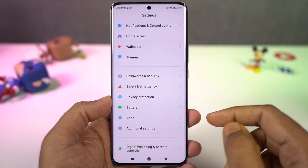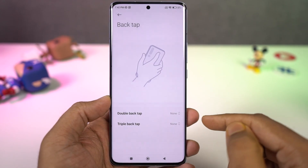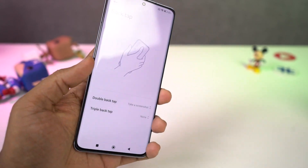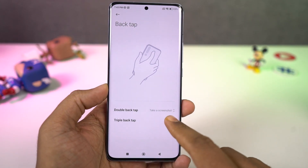Next we have a brand new feature called back tap. There are two options: double back tap and triple back tap. Once you enable this feature and assign functions, you can double tap on the back to take a screenshot, or triple tap to open the calculator. You can customize these shortcuts, so it's definitely a pretty handy feature.